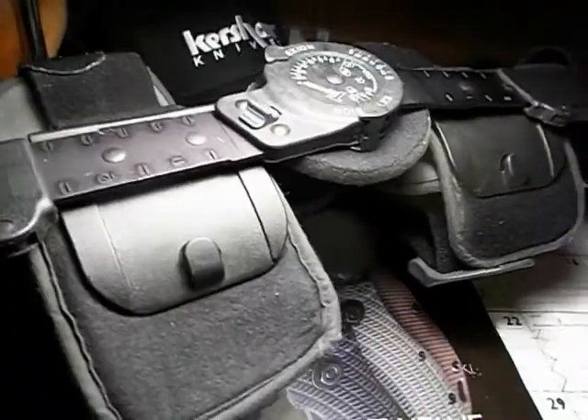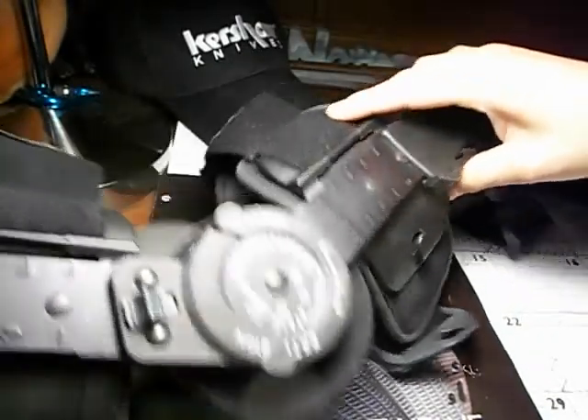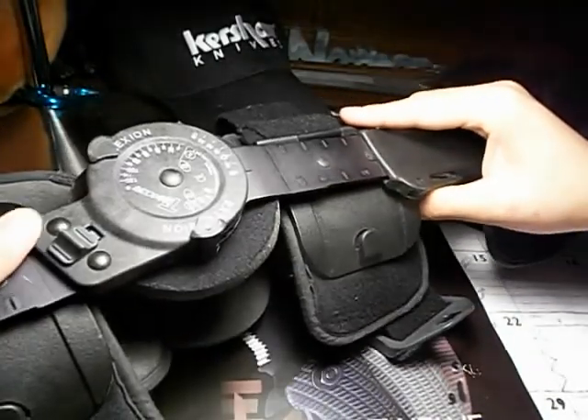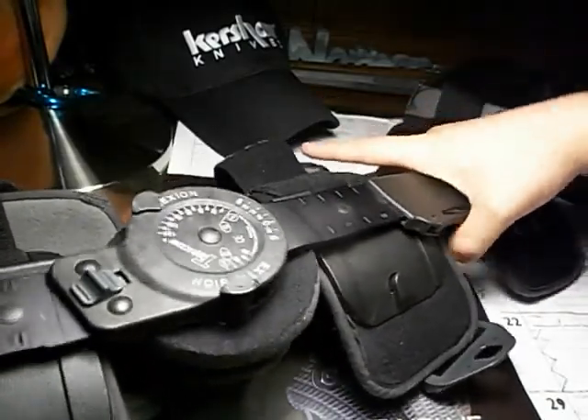Here's my old brace from surgery — as you can see, it was hinged before and now it's unhinged.